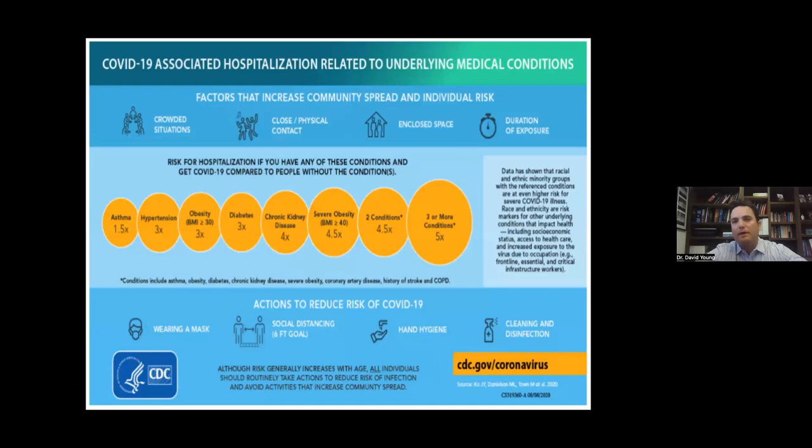What else defines people likely to have severe disease? Much of this is dependent on baseline comorbidities. If you have asthma, you're one and a half times more likely to be hospitalized from COVID. High blood pressure, obesity, and diabetes each increase that risk three times. Chronic kidney disease is four times, severe obesity is four and a half times. A combination of two of these risk factors makes you four and a half times more likely, and three or more risk factors makes you five times more likely to be hospitalized for COVID than someone without these preexisting cardiovascular conditions.